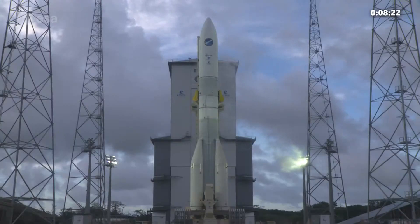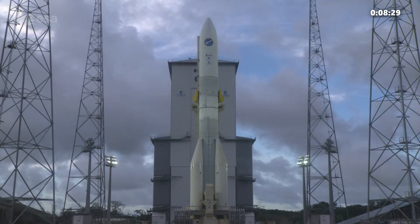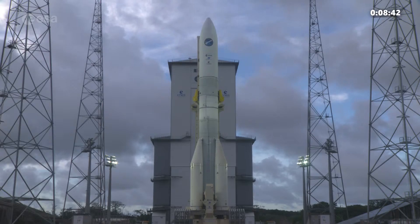We have confirmation: main engine cutoff. The Ariane 6 core stage has depleted itself of fuel, and the engine firing of today's test is finished. If it had been a launch, Ariane 6 would now be in orbit, and the core stage would separate from the upper stage, the orbital stage.